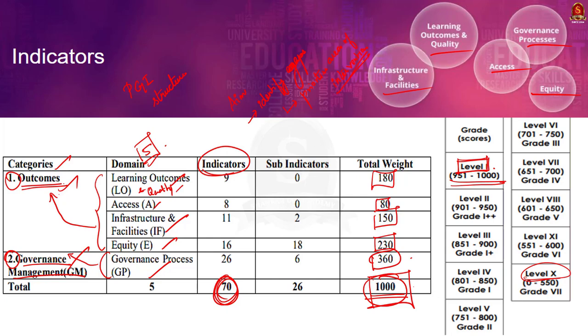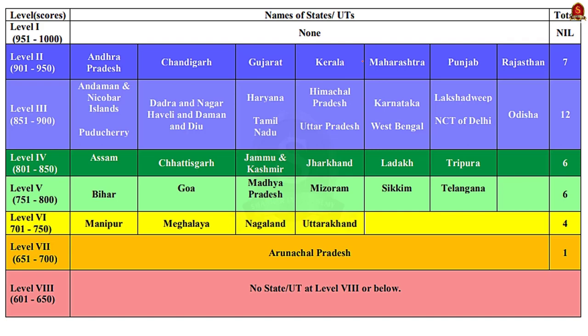Now, let us discuss the Performance Grading Index 2020-21 report and see who is the topper. Unfortunately, there is no state in the top grade. Gujarat, Rajasthan, Andhra Pradesh, Kerala, Punjab, Chandigarh, and Maharashtra were categorized under Level 2, with scores ranging from 901 to 950 out of 1000. Out of these states, Gujarat, Rajasthan, and Andhra Pradesh were newcomers — these three states achieved Level 2 for the first time.